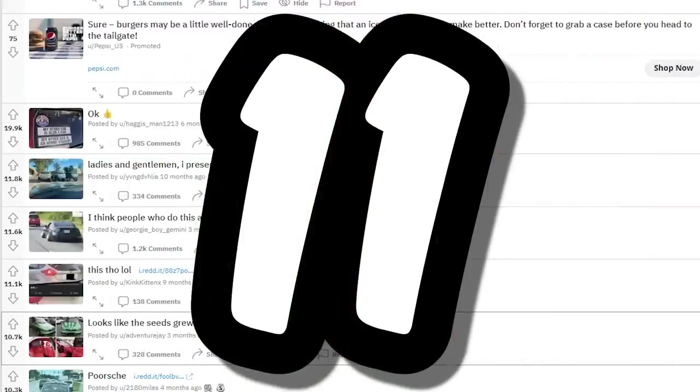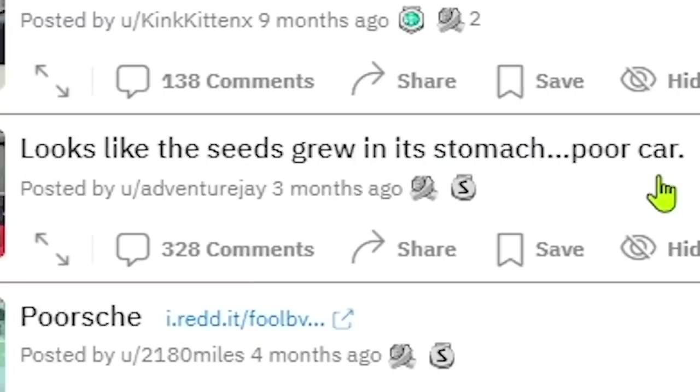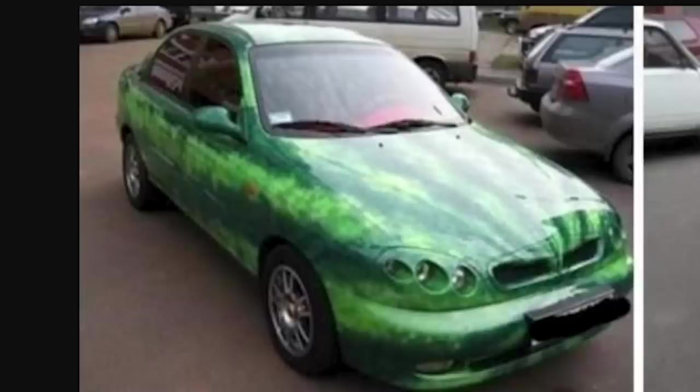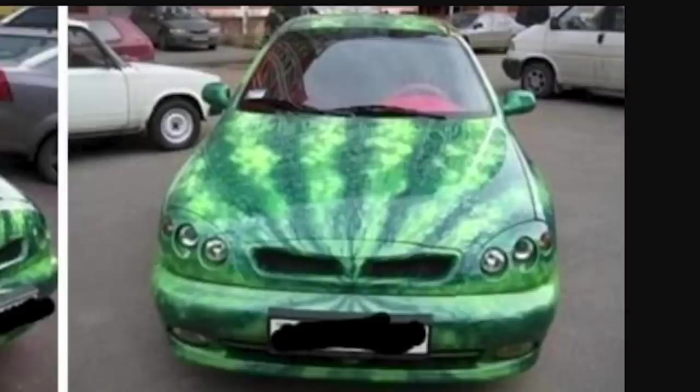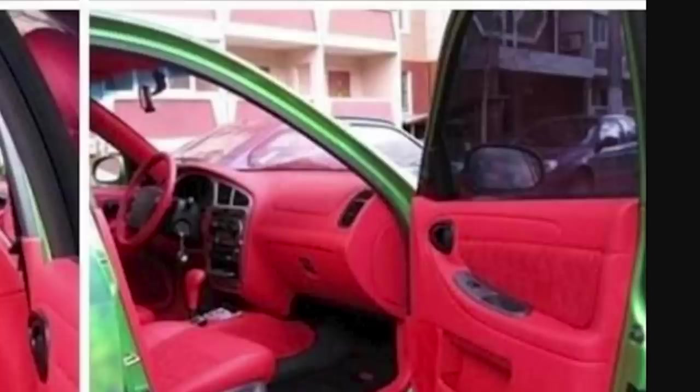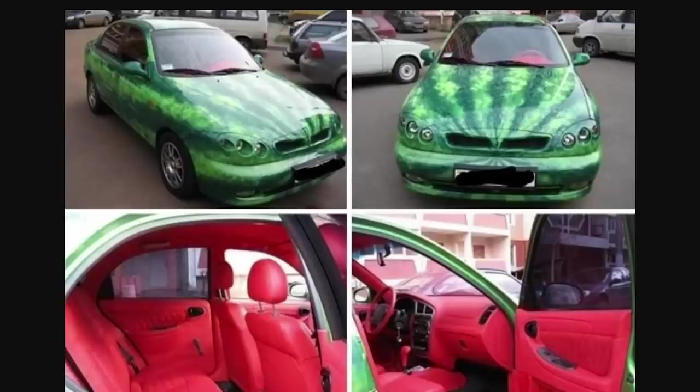On to shitty car mods. This one says 'looks like the seeds grew in its stomach — poor car.' That is definitely one of the worst wraps or paint jobs I've ever seen. I don't know why you would want your car to look like a watermelon, but someone did it. The detail is actually really high, I just feel like you could have picked a better car — this looks like an early 2000s Hyundai. What classifies this as a shitty car mod is that's a whole lot of wasted money on something worth about two thousand dollars.